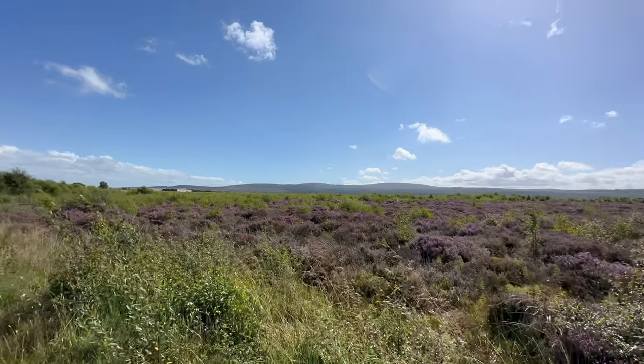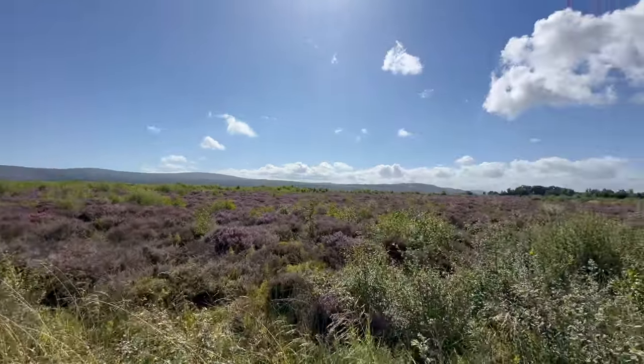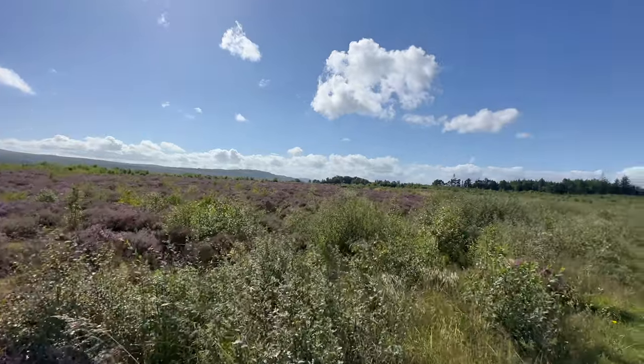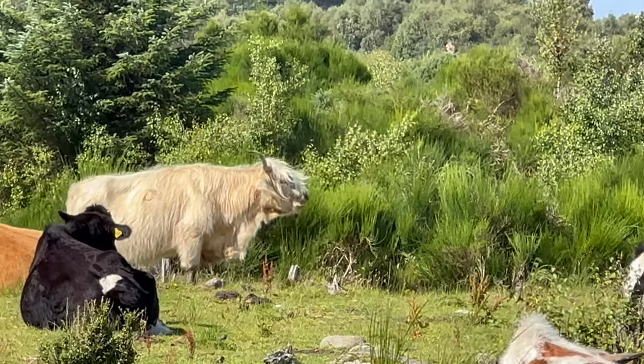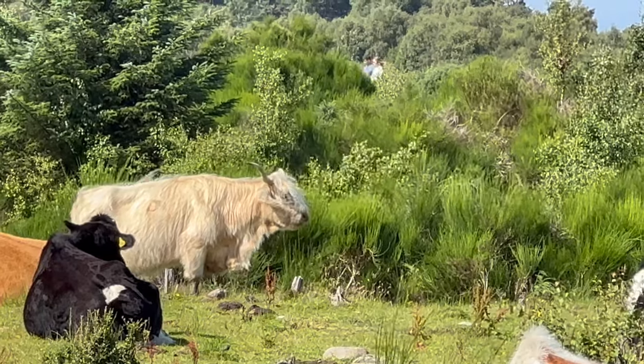The trust that operates this site is trying to keep the battlefield looking much as it did in 1747. The field is dotted with cattle — they brought in cattle and goats to the battlefield that reflect the original kind of Scottish cattle that would have been here.